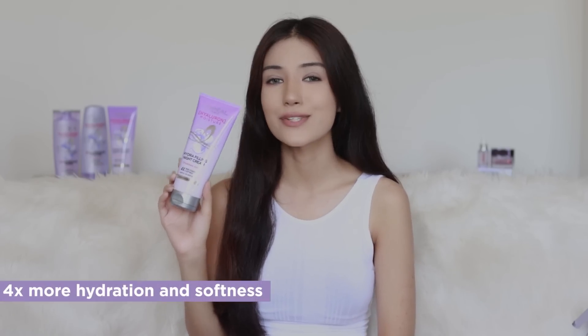Before going to bed, I use the 72 Hours Hydra Filling Night Cream. It gives four times more hydration and softness. It's a leave-in overnight cream, so you don't need to rinse until your next wash. It seals cuticles overnight and does not weigh your hair down. It provides up to 72 hours — three days — of moisture locked in your hair. I take out the cream and apply it on my hair lengths like this.